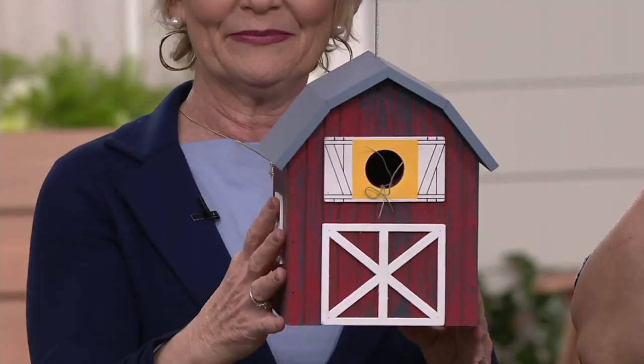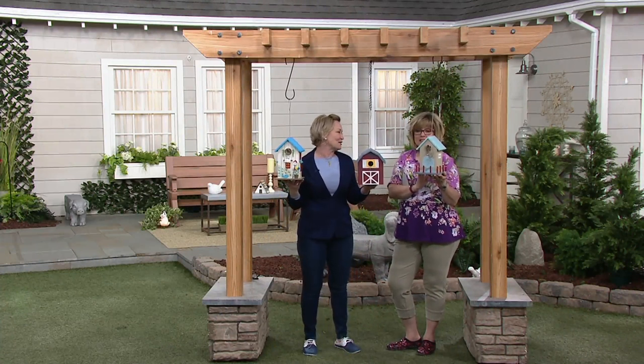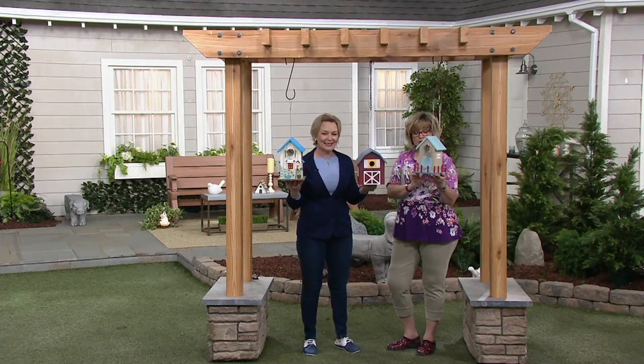If you don't own your own beach house, now you can. It's just going to be hanging from a tree. The birds will love it. So let's zoom in on this one and show the cute beach house design.